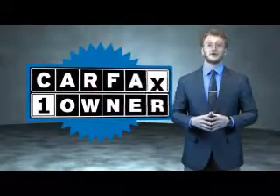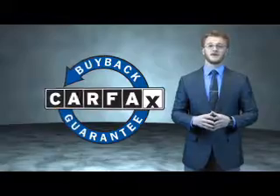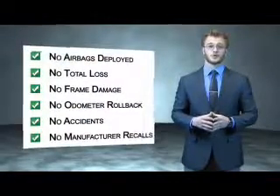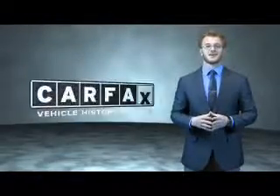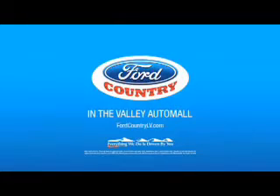This is a Carfax one owner vehicle which qualifies for the Carfax buyback guarantee. Be sure to find a complimentary copy of the Carfax vehicle history report online or contact the dealership. Just say, show me the Carfax. Visit Ford Country in the Valley Auto Mall today.